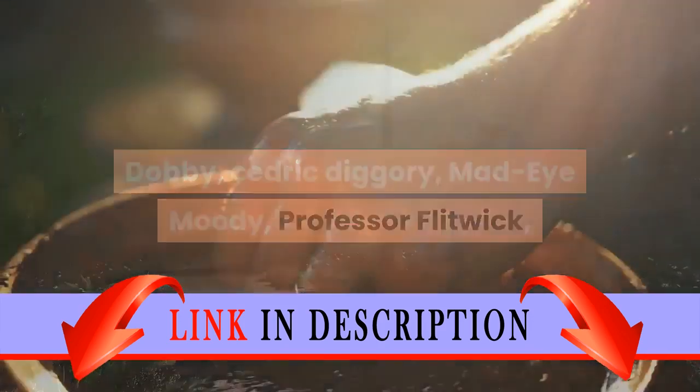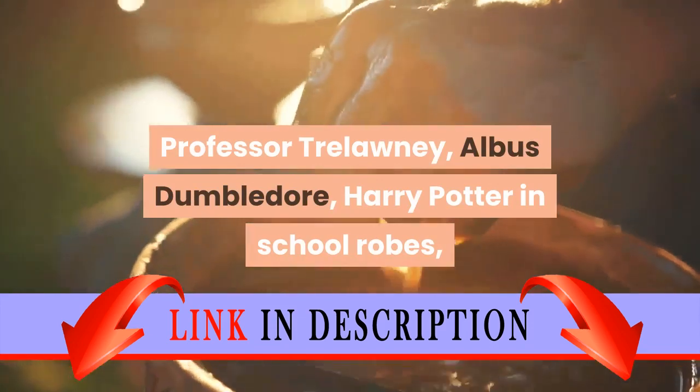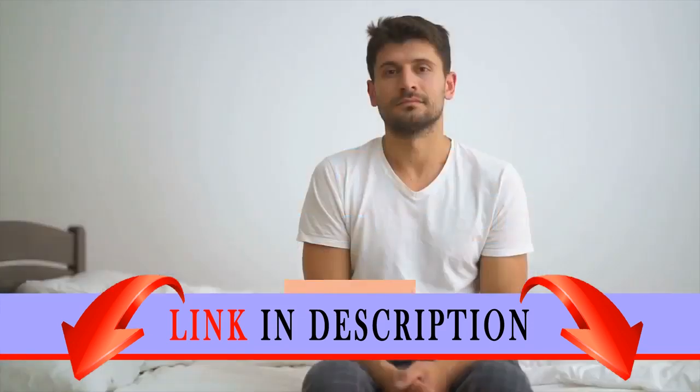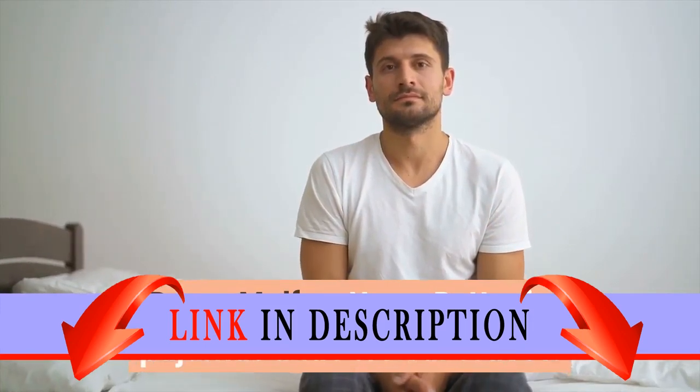Mad-Eye Moody, Professor Flitwick, Professor Trelawney, Albus Dumbledore, Harry Potter in School Robes, Ron Weasley in School Robes, Hermione Granger in School Robes, Draco Malfoy, Harry Potter in Pyjamas, and Percival Graves.